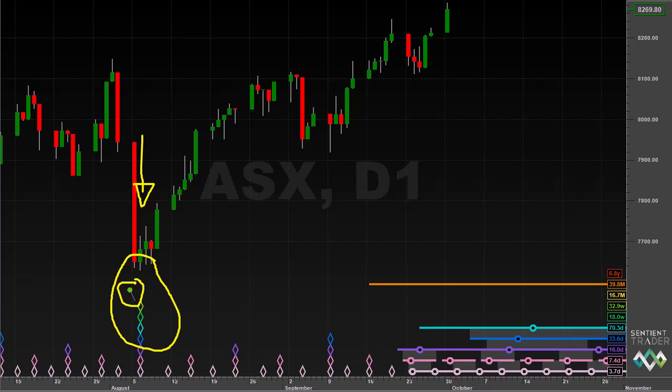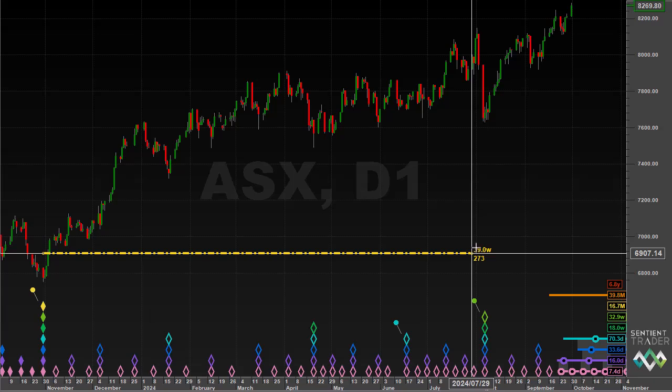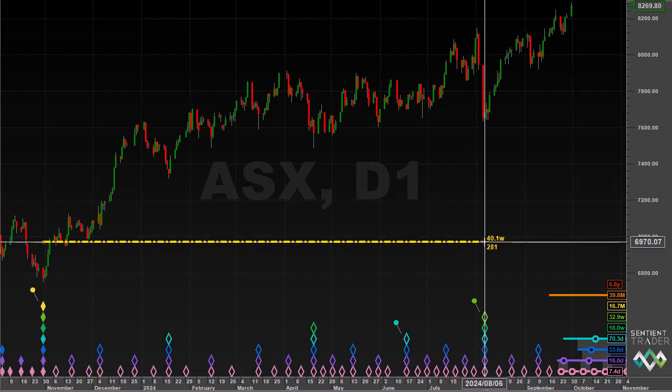Let me take a moment to explain why I needed to influence the analysis. If we zoom out to the previous 18-month cycle trough at the end of October 2023 and measure the number of days up to this 40-week cycle trough, you will see there were 281 days. The average length of a 40-week cycle discovered by Hurst 50 years ago was 272 days, so that 40-week cycle trough was only nine days late — not bad for a 40-week cycle.